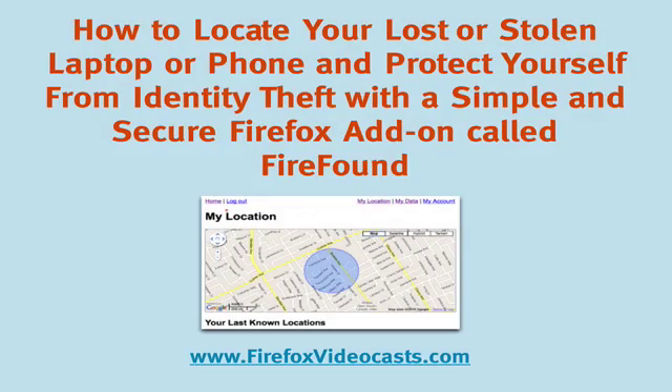Hello there. In today's Firefox videocast, I'm going to show you how to locate your lost or stolen laptop or phone and protect yourself from identity theft with a simple and secure Firefox add-on called FireFound.